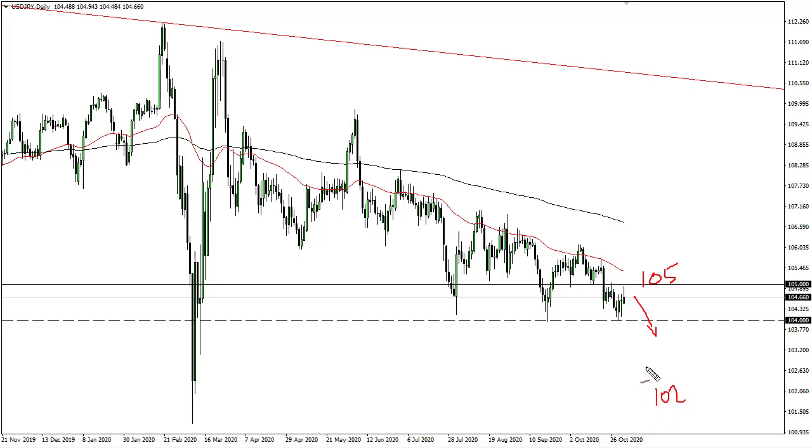This will almost certainly be a risk-off type of situation — that's typically the way this pair moves. The band between the 50 and 200 day EMAs has been a very reliable area of resistance going all the way back into March, with perhaps one area being a bit of an outlier.